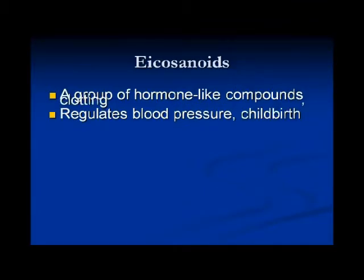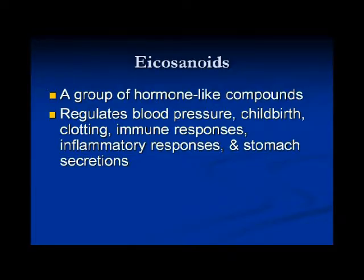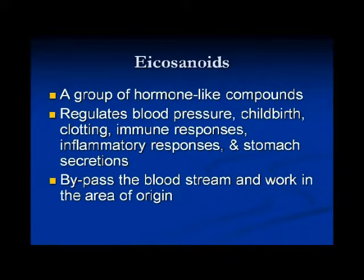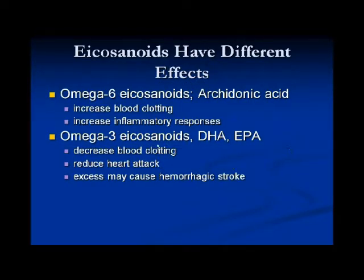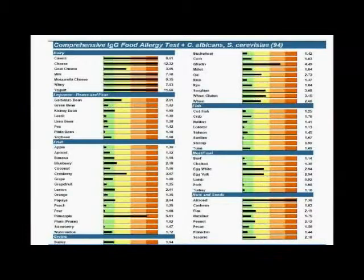Eicosanoids regulate many aspects with hormone-like actions in the body, acting right at the place where they are produced without needing to travel through the bloodstream. Omega-6 eicosanoids derived from arachidonic acid increase blood clotting and the inflammatory response, whereas omega-3 inhibits those responses. However, excessive omega-3 inhibition of blood clotting could potentially lead to a serious bleeding issue.